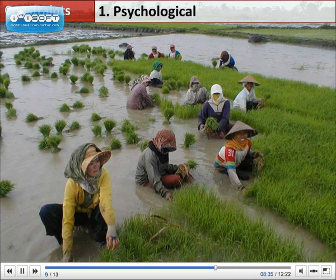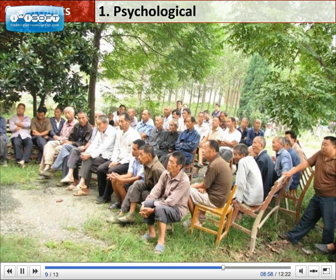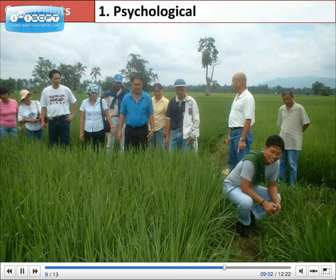Even though SRI offers many benefits, there are some constraints to its expansion. The main constraint comes from the psychological resistance to changing practices and customs. Rice cultivation has been practiced for thousands of years in some cultures, and adopting SRI requires a major shift in mindset and farming practices. Therefore, knowledge sharing and dissemination is critical. Pilot and demonstration farms from successful farmers themselves are most effective to allow other farmers to see the results firsthand.